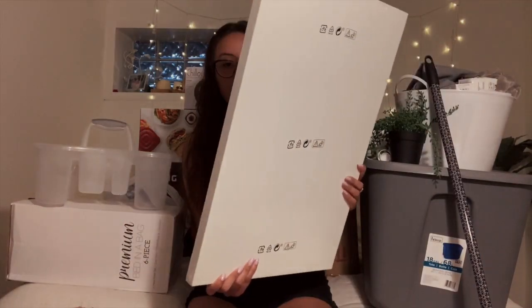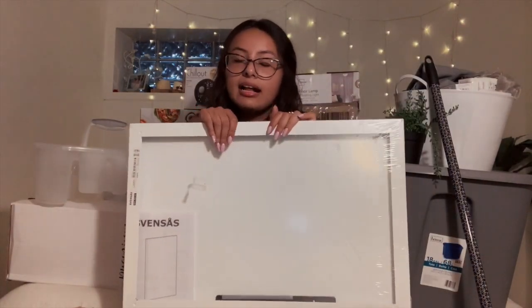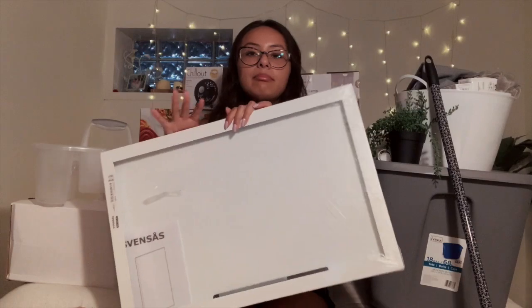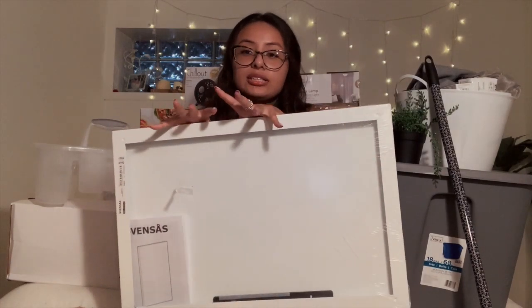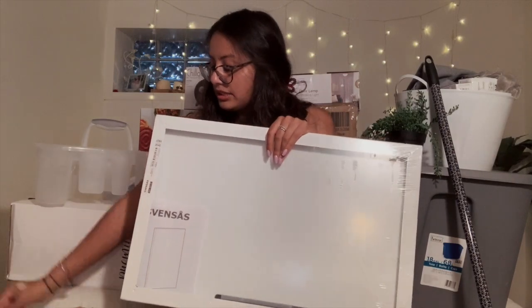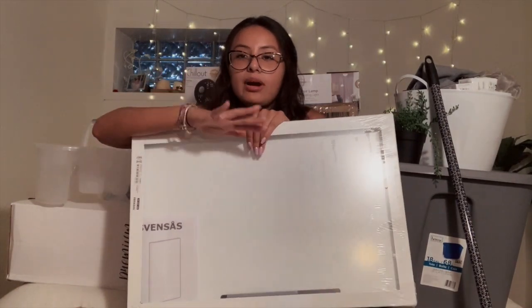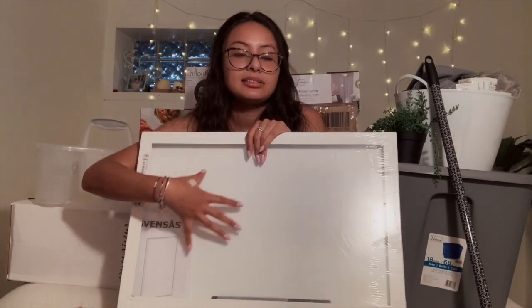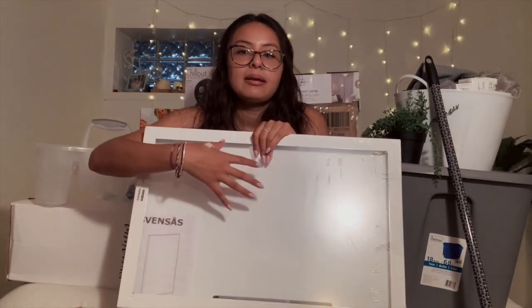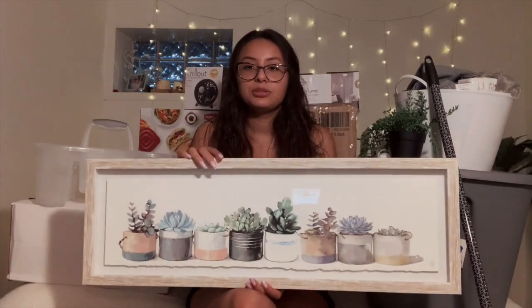Another thing I got from Ikea is this big whiteboard. I heard for any biology major, nursing major, or any medical field major, there's lots of math to do, lots of writing and problem solving, so it's nice to be able to write everything down.